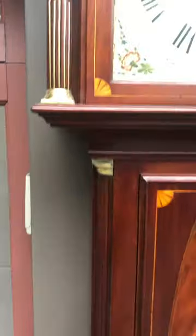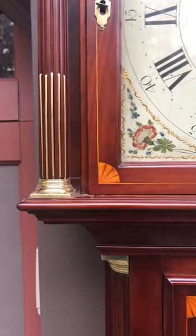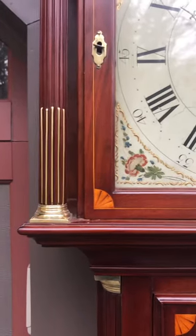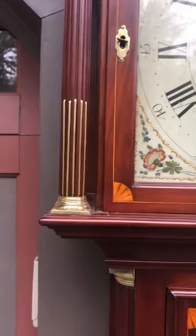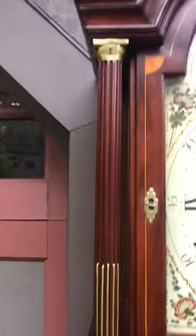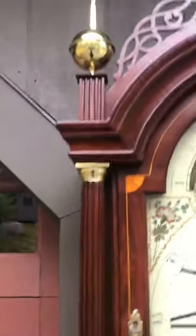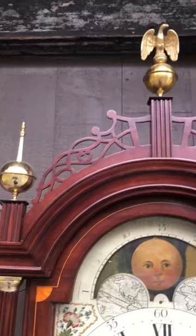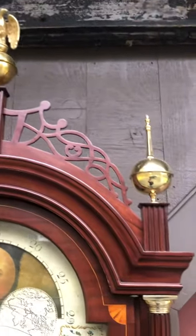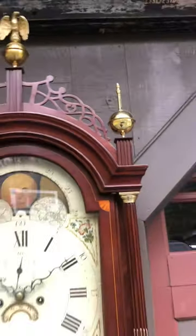Then this rare feature with the line inlay and the quarter fans repeated in the bonnet door — certainly a southeastern Massachusetts feature. You have these fully turned brass stop fluted bonnet columns. At the top is this pierced and open fretwork with double returns on each side — we call that a Gooding style fretwork, southeastern Massachusetts.